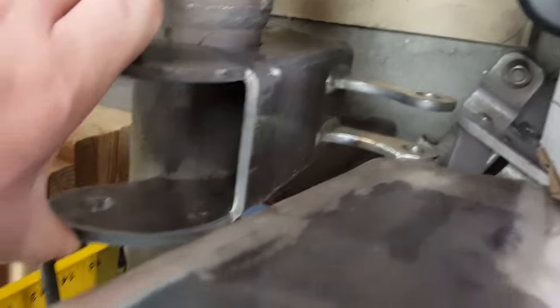You can lean it forward too a little bit if you wanted to. It's a 3-inch axle. I think I'm going to put these on eBay — I like how they turned out.